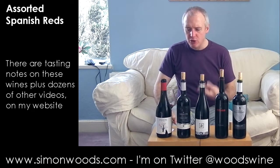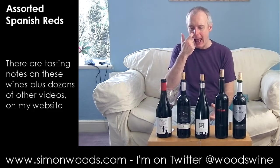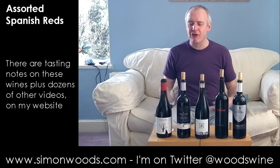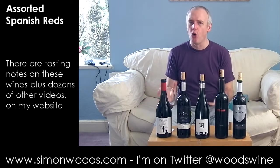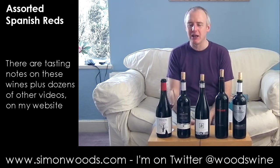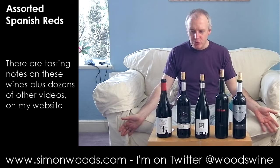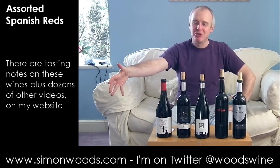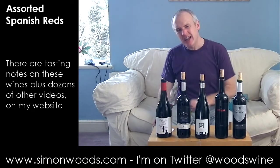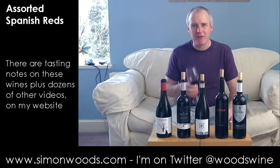The fruit is verging on slight jamminess, and maybe some earlier picking would have made it a little fresher. As it is, you're left with a rounded, warm, spicy wine. On the palate it feels OK — juicy, round, rich — like someone who bounds up and says hello and then five minutes later you've run out of things to say. Fine for a glass of something, but not if you want a couple.